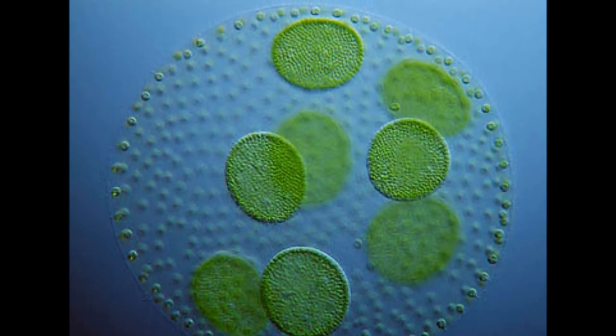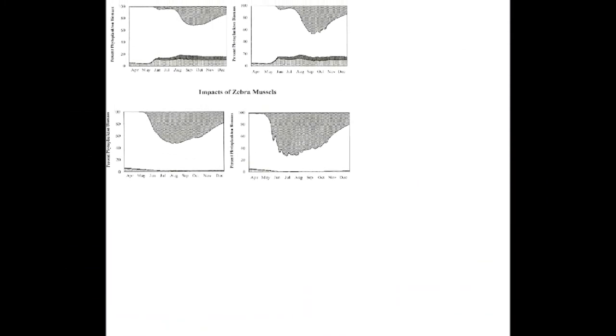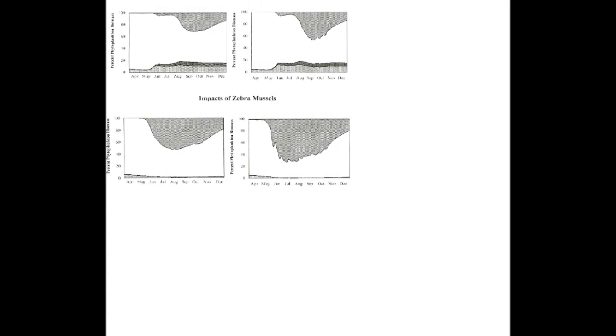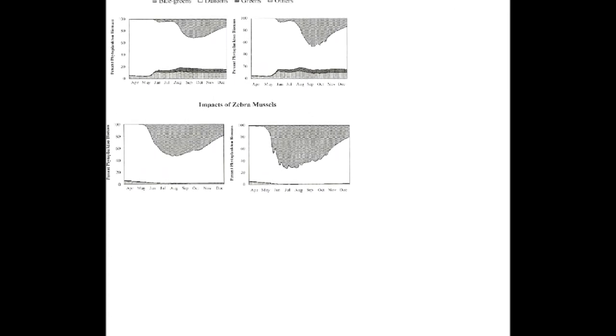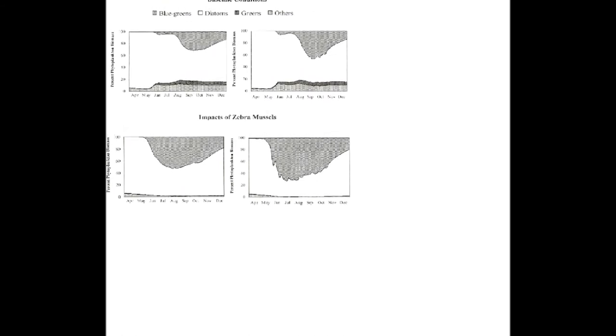This graph shows the baseline conditions before zebra mussels were introduced into our water systems, and the impact of the zebra mussels showing the increase in blue-green algal blooms in the summer months when zebra mussels are most active.